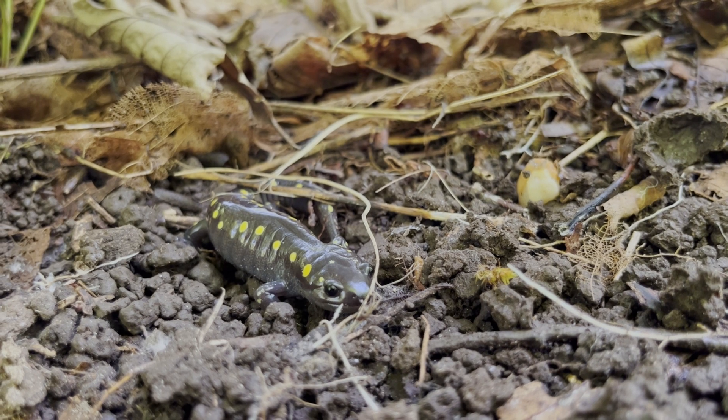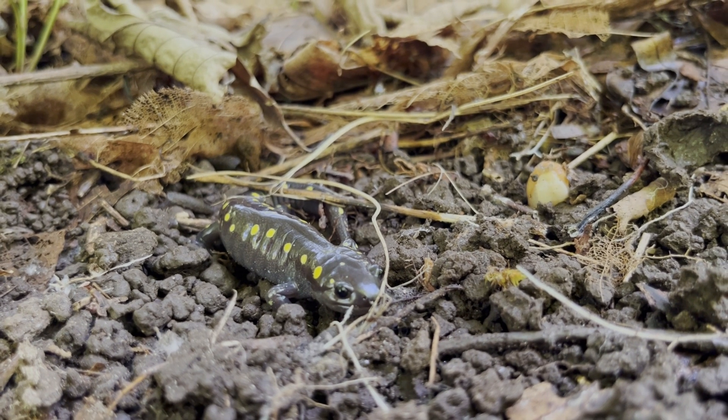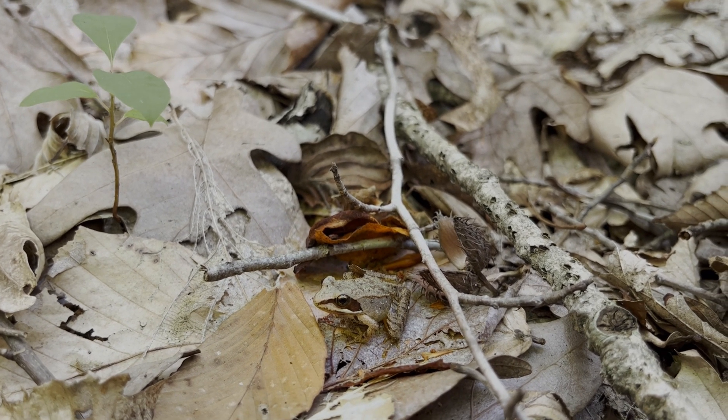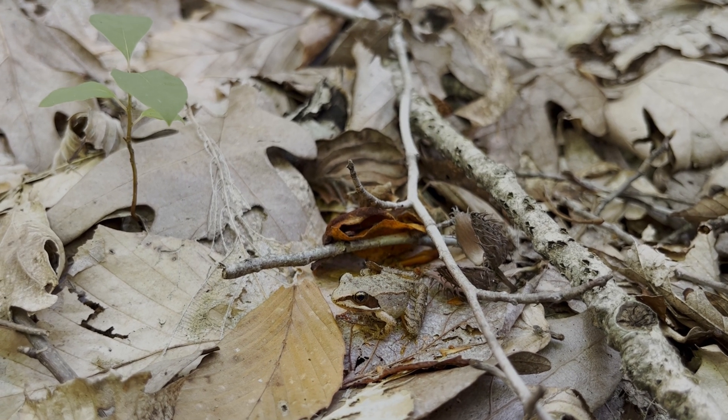The reptile I'm looking for, the spotted turtle, also hunts for spotted salamanders. Not far from the spotted salamander, I also found this wood frog sitting in the leaf litter. These frogs live as far north as the arctic circle and tend to blend in pretty well with surrounding leaves.